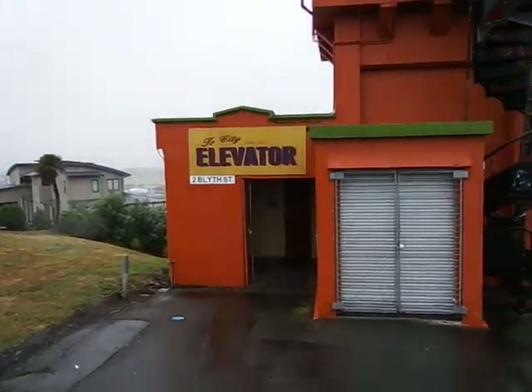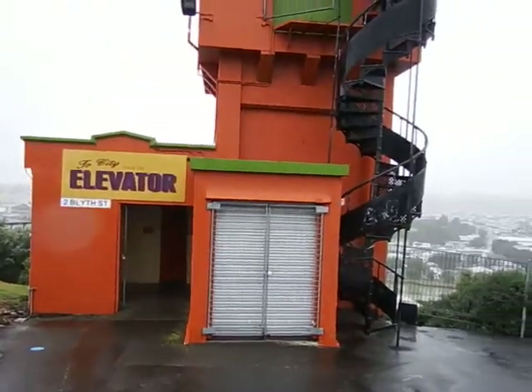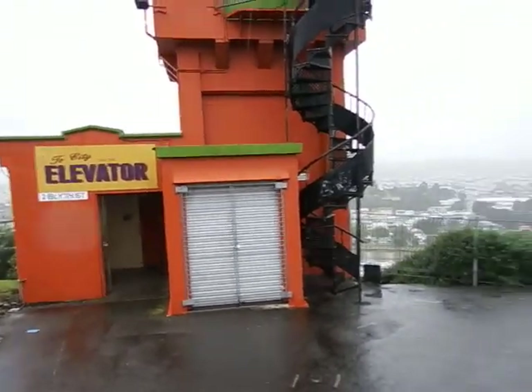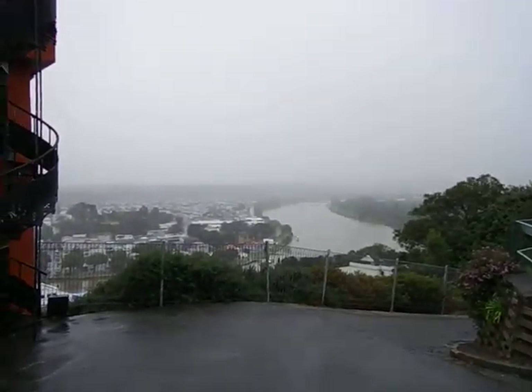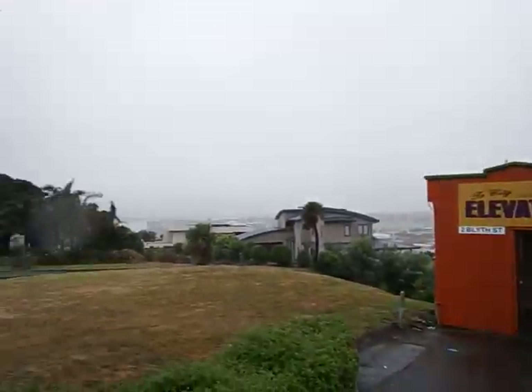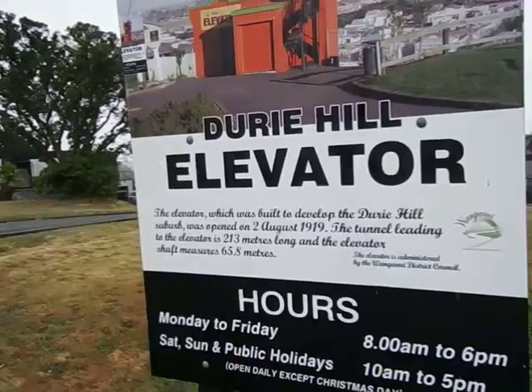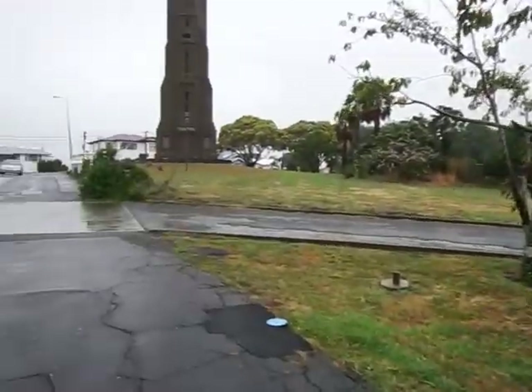We've been elevated up to Blythe Street and up to Geri Hill. The buildings are the elevated structures. As you can see, it's a little bit wet, but it's pretty cool. I would say this is part two.